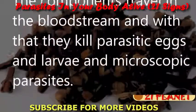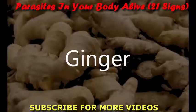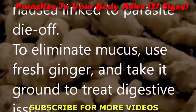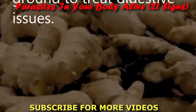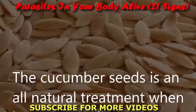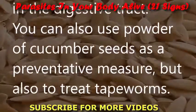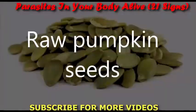Ginger: It helps digestion and boosts circulation, and also treats gas and digestive issues. Cucumber seeds: Cucumber seed powder is an all-natural treatment for eliminating tapeworms found in the digestive tract. You can use cucumber seed powder as a preventative measure and also to treat tapeworms.